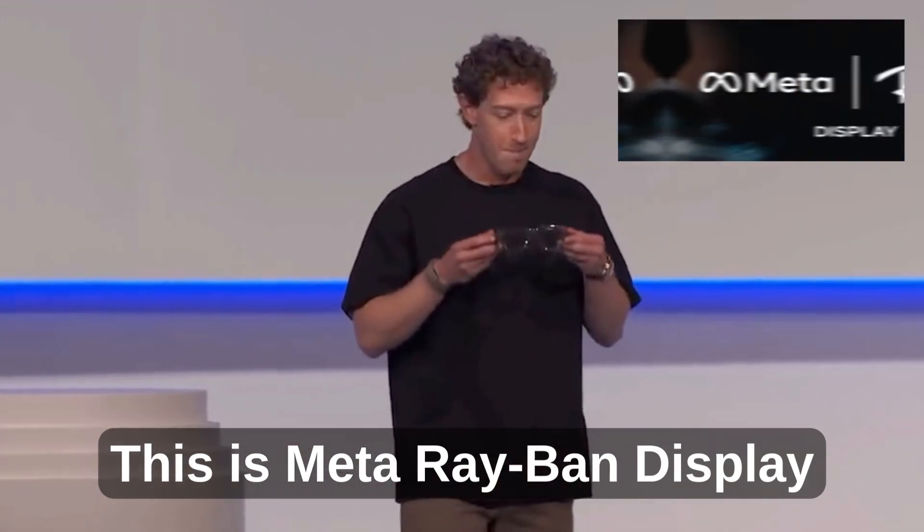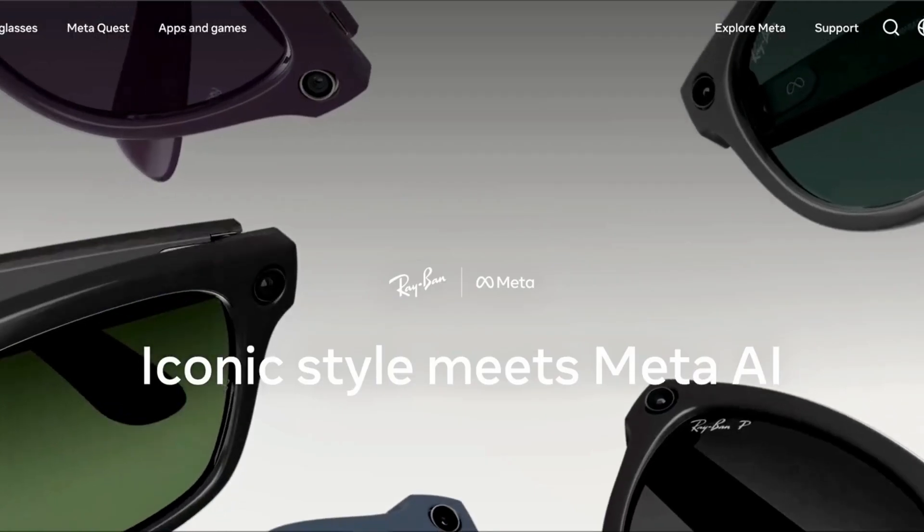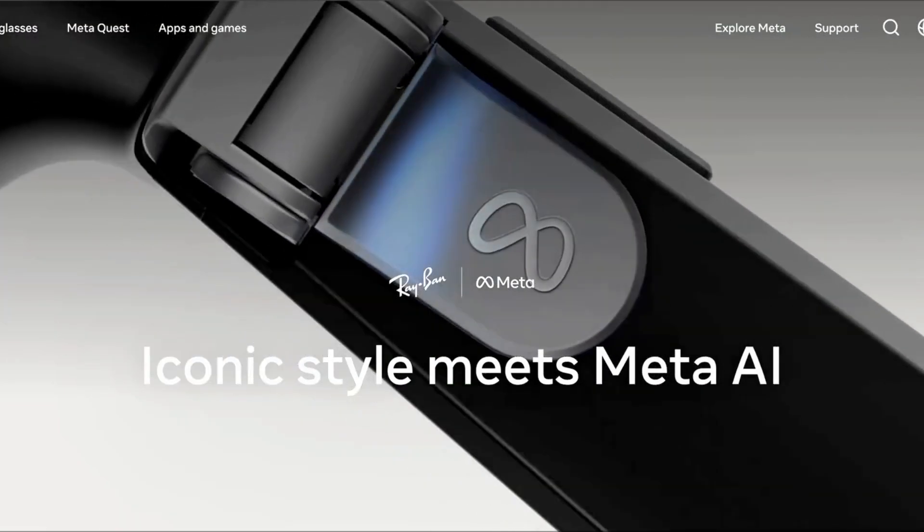This is Meta Ray-Ban Display. Meta just released their incredible AI-powered glasses, and we certainly need to talk about it.